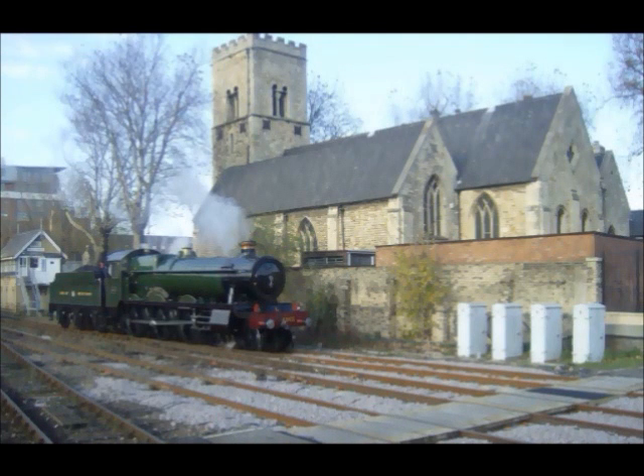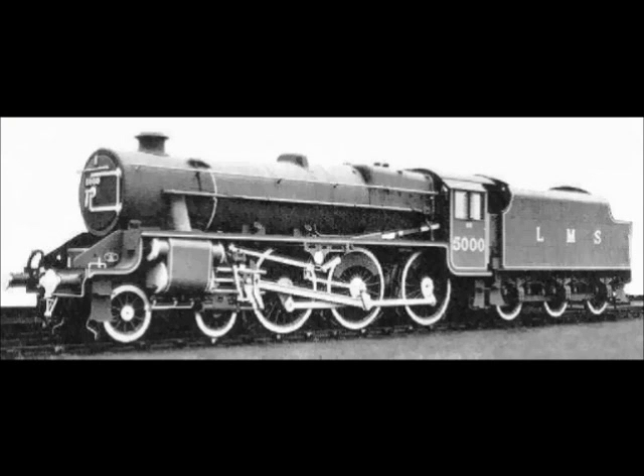However, they couldn't be exact copies, because the LMS had a smaller loading gauge than the GWR, presumably due to Brunel's broad gauge railway of the 1830s, which led to Stanier having to adapt the design. For instance, the Halls had stick-out cylinders which made them wider. However, some things were kept — for example, both classes of engines had tapered boilers.